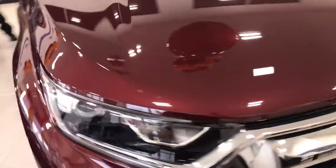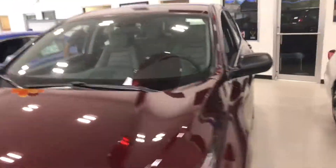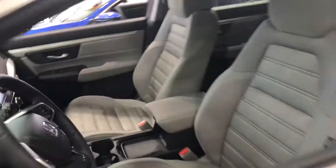I definitely recommend you come on in and take a look at this vehicle and check out the cargo space and the interior that this vehicle has. It is a beautiful vehicle inside and out.